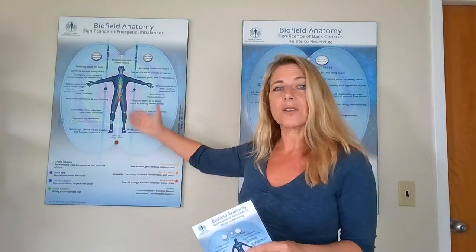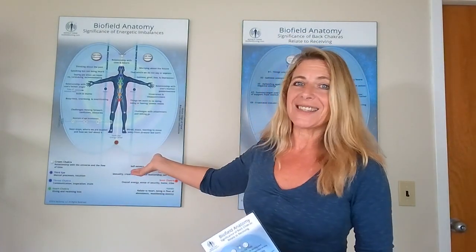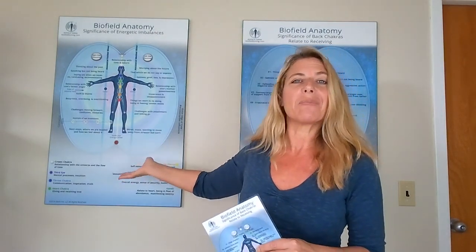We also have them full size so that you can hang them on the wall in your office. Clients come in and can see themselves in this map and have a better understanding of what's going on.